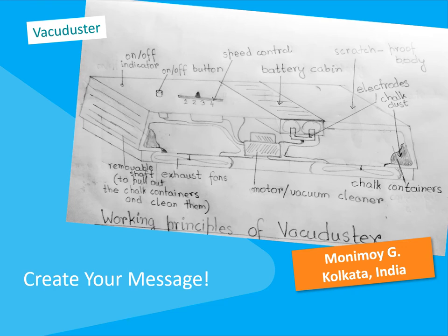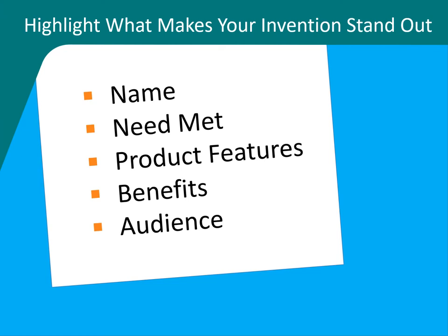You could create a billboard, banner, television, or radio commercial. You decide which marketing material you want to try. To successfully sell your invention to others, you highlight what makes your invention stand out.